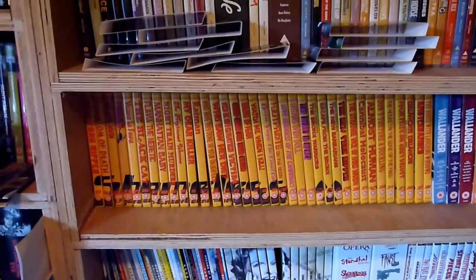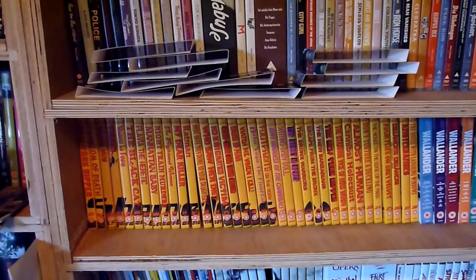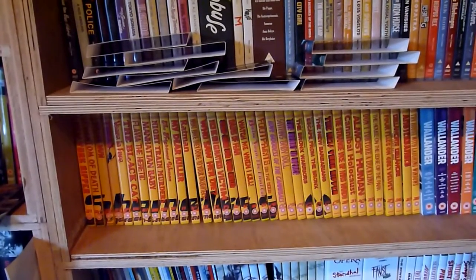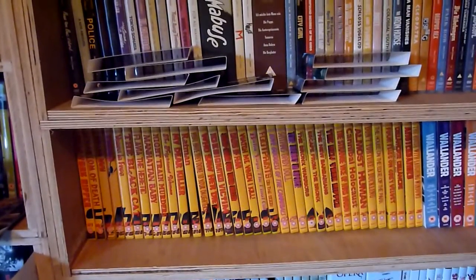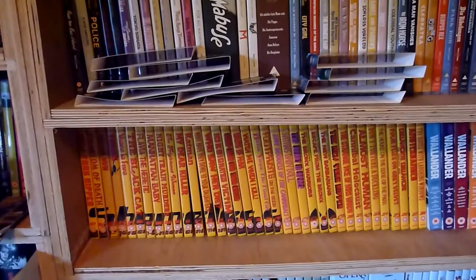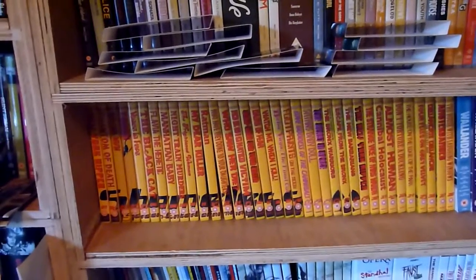Hello and welcome to the latest in-depth collection video. In this video I'll be covering the Shameless Films titles — mainly DVDs but there are also some Blu-rays. Shameless, although they haven't released anything for a while, have released quite a few films, mainly focusing on horror. There are about 35-36 DVDs and three Blu-rays.